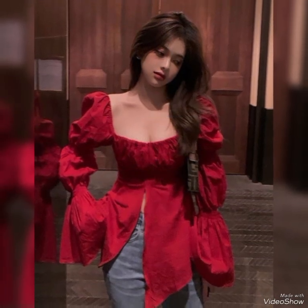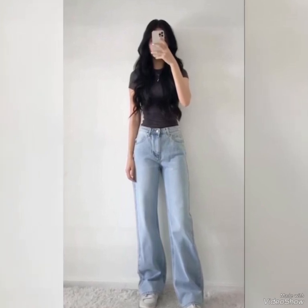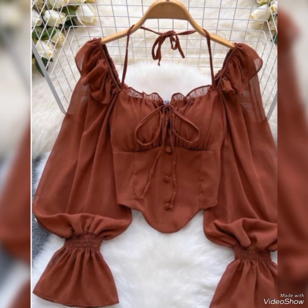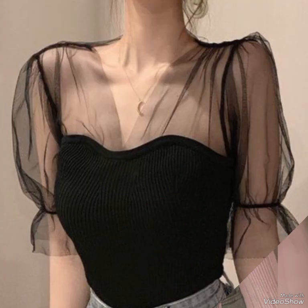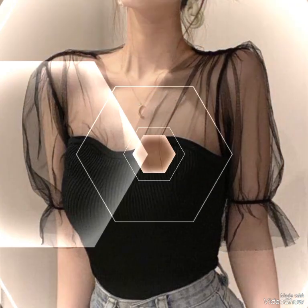Korean blouses represent a fusion of style, comfort, and cultural significance. Their unique designs, quality materials, and affordable pricing make them a favorite among fashion lovers. Whether for everyday wear or special occasions, these blouses offer something for everyone, embodying the spirit of modern Korean fashion.